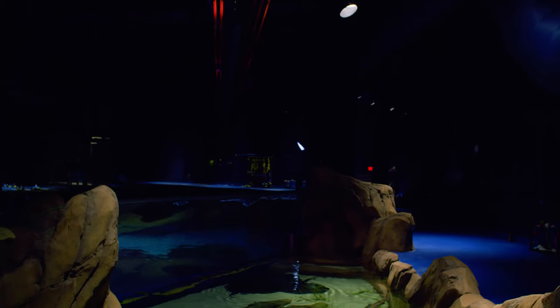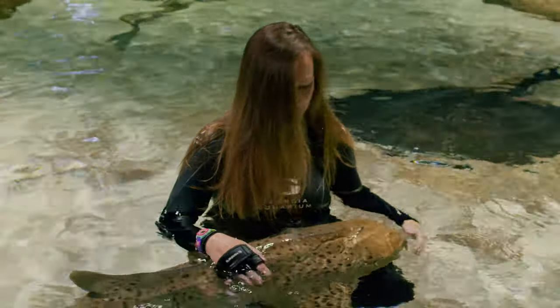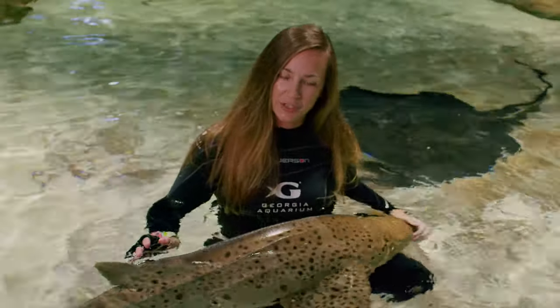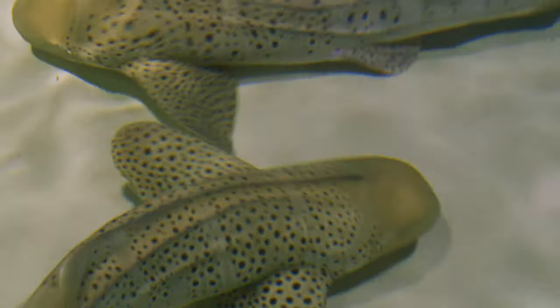Welcome to the Georgia Aquarium. You're joining us right now at our Sharks Predator of the Deep Habitat and our Shark and Stingray Interactive Program. Right now I am working with a zebra shark named Lavender. We have three zebra sharks total in this habitat: Lavender, Lily, and Luna.